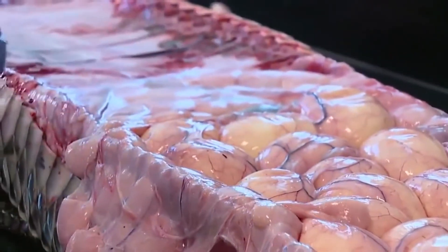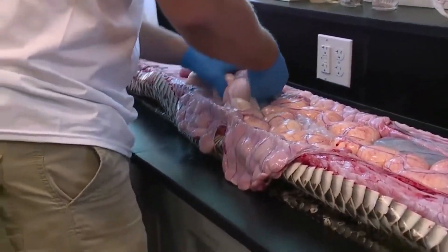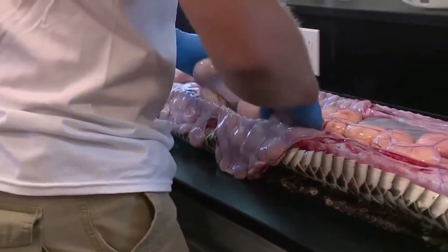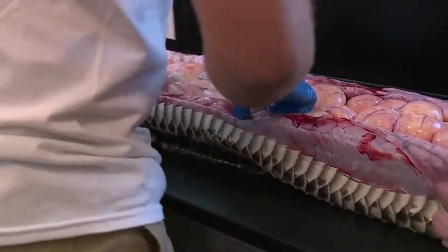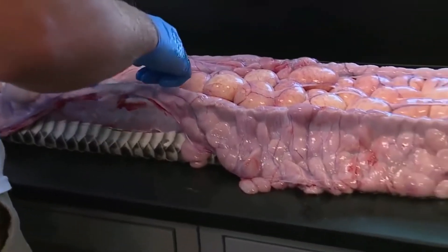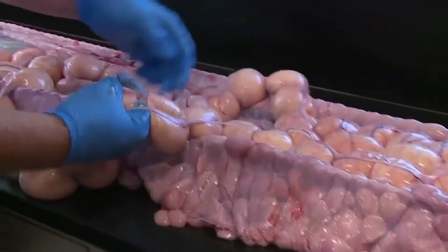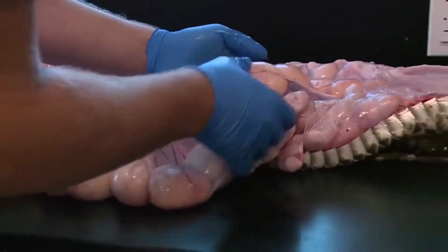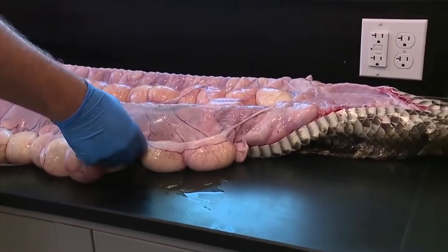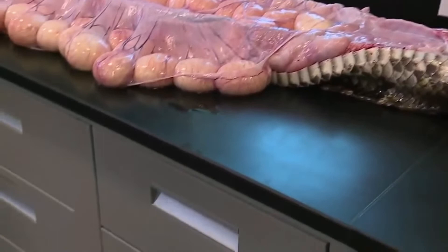We'll start counting. I'm going to be quiet while I count. There's 49 on the right side. One more side to go. This may be a record-breaking egg-laden snake here for Collier for sure.